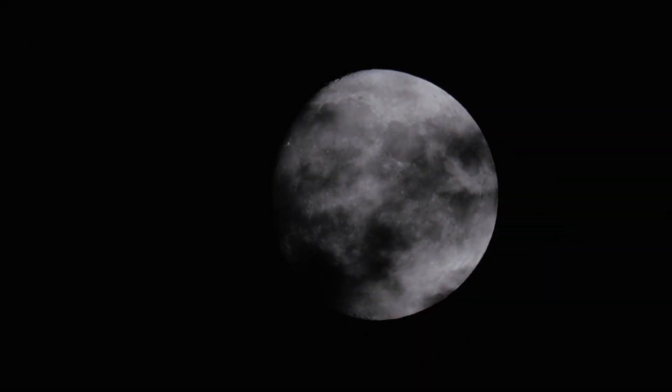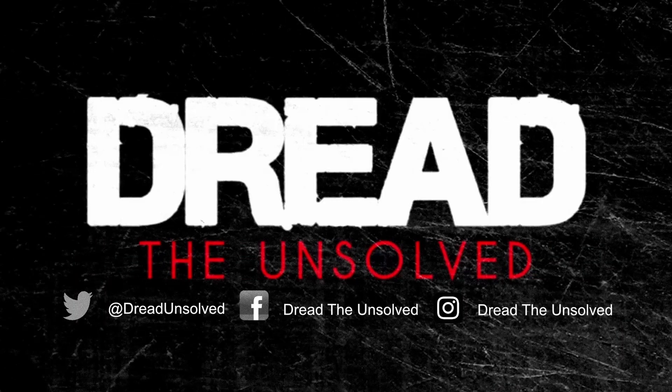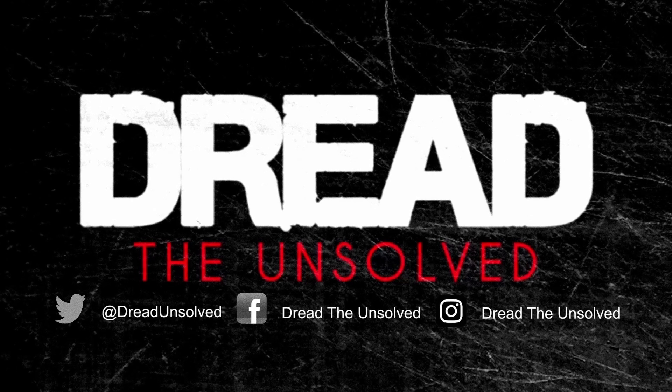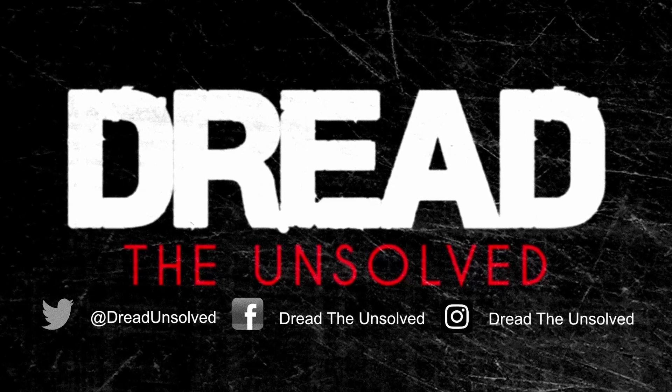But what do you think? Is the Moon Cube truly an alien object, or just a boulder with delusions of grandeur? You can let me know in the comments below or on Twitter at Dreadunsolved. I'm also on Facebook and Instagram. If you enjoyed this slice of mystery, like and subscribe so you can catch new episodes as they come out every Thursday. I'll see you next time.